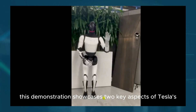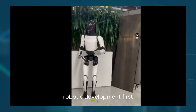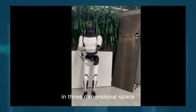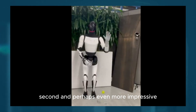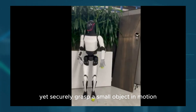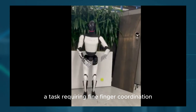This demonstration showcases two key aspects of Tesla's robotic development. First, the bot's astonishing speed and reaction time, allowing it to track and intercept a fast-moving object in three-dimensional space. Second, and perhaps even more impressive, is the robot's advanced dexterity. Its hands can delicately yet securely grasp a small object in motion, a task requiring fine finger coordination and pressure control.